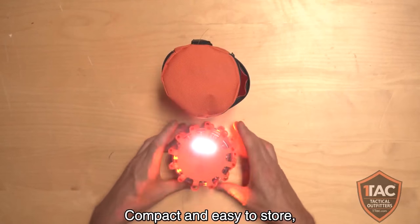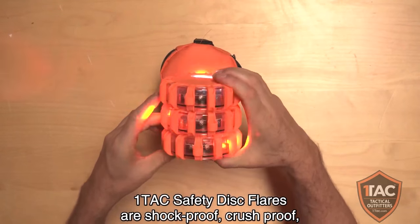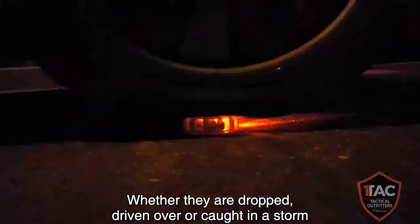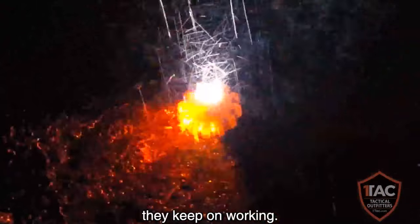Compact and easy to store, OneTac Safety Disc Flares are shockproof, crushproof, waterproof, and easy to use. Whether they are dropped, driven over, or caught in a storm, they keep on working.